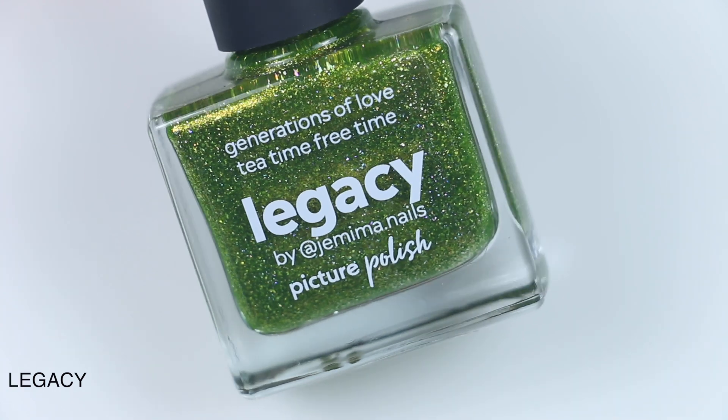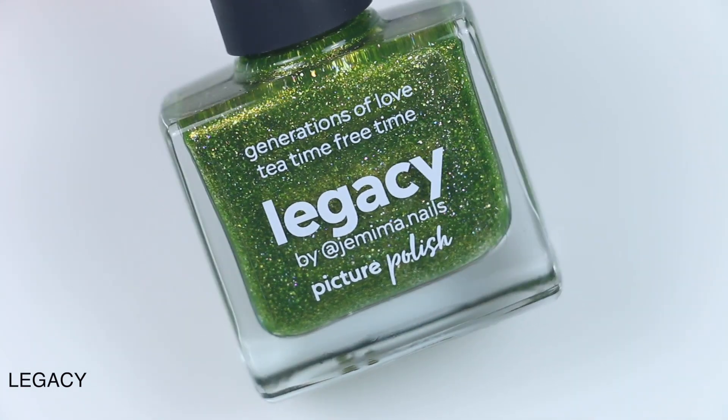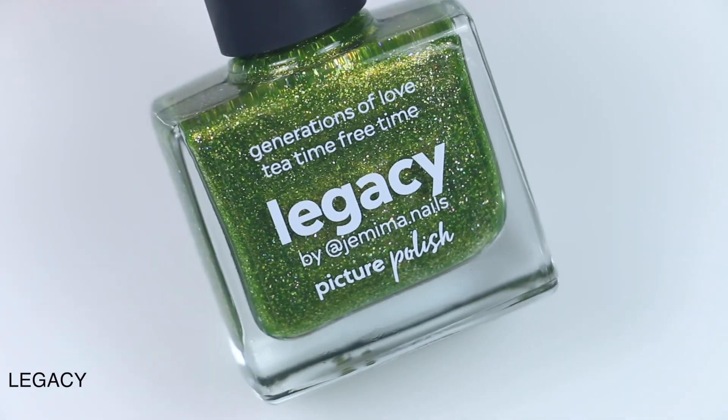Five polishes here all together, and I'll get into the swatches. So the first polish is called Legacy, and this is described as a green tea holographic with gold shimmer. This is in collaboration with Jemima Nails, so I will link everybody that's in this collaboration collection down below as well.